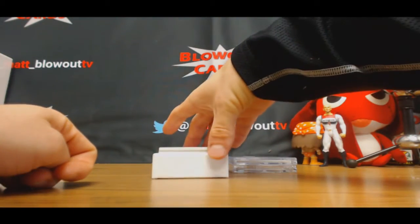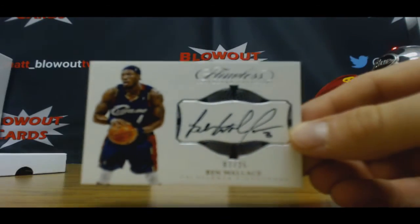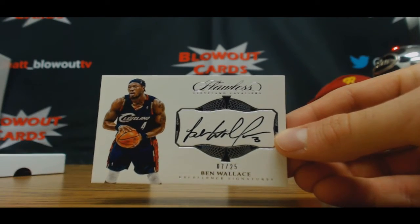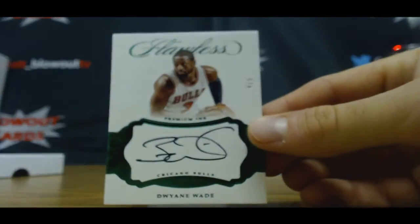And we've got seven of 25, autograph Ben Wallace. And now we've got eight spots left in Emac. Four of five autograph Emerald Signature is D. Wade.